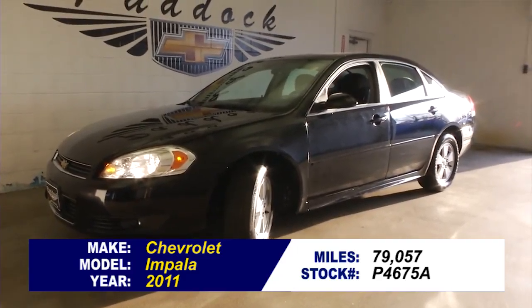This does have the six cylinder 3.5 liter engine. A beautiful full-size sedan — give us a call at 876-0945.